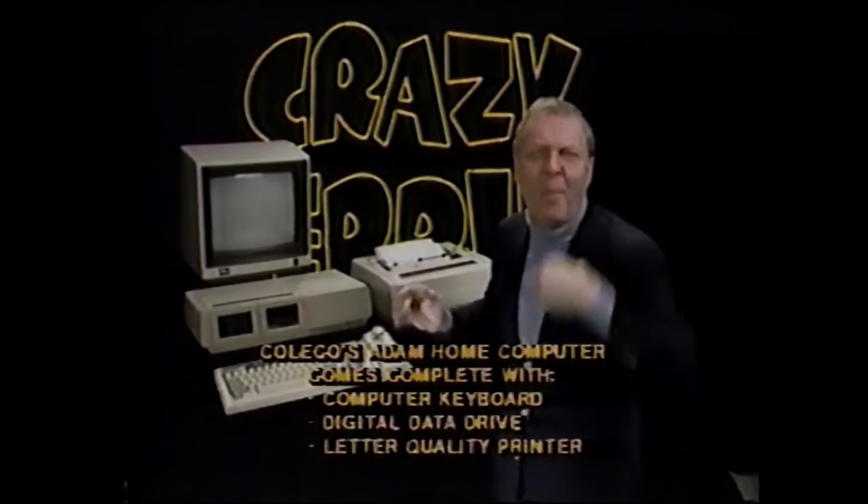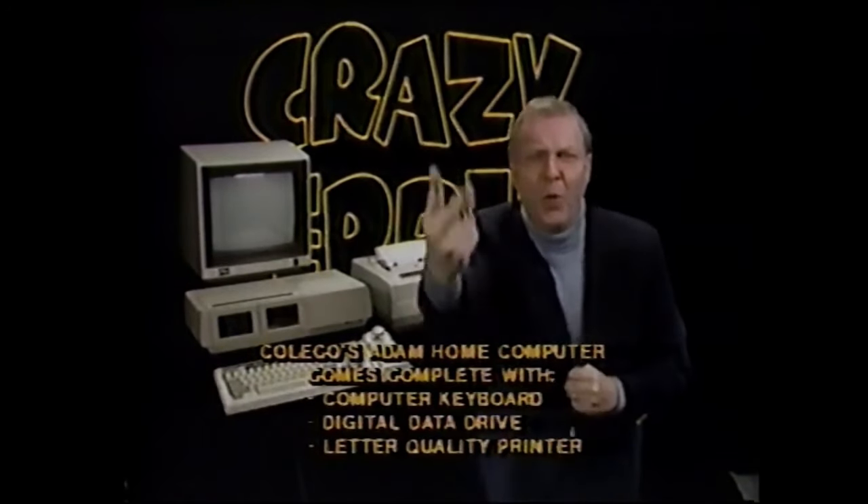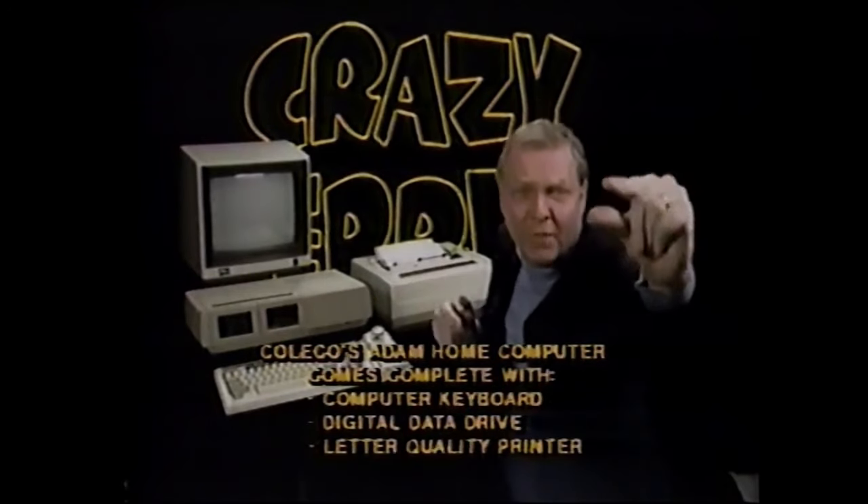The Atom home computer can be used for educational programming, recipe filing, word processing, computer games — all the functions of any home computer at a fraction of the cost.